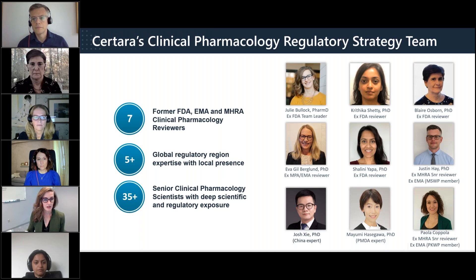Before I hand this over to my colleagues, I wanted to share an overview of our clinical pharmacology regulatory strategy team. Our experience here at Sertara is unmatched — we have seven former FDA, EMA, and MHRA clinical pharmacology reviewers supported by over 35 global clinical pharmacology scientists with scientific and regulatory experience in a variety of client programs. Our team has provided unique insights into ClinPharm program strategies, submission messaging, and resolving late development issues.